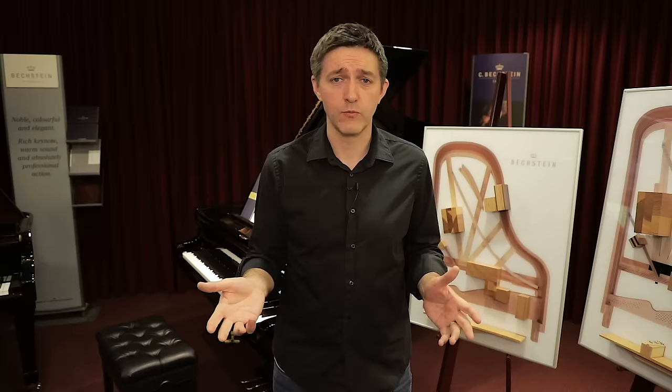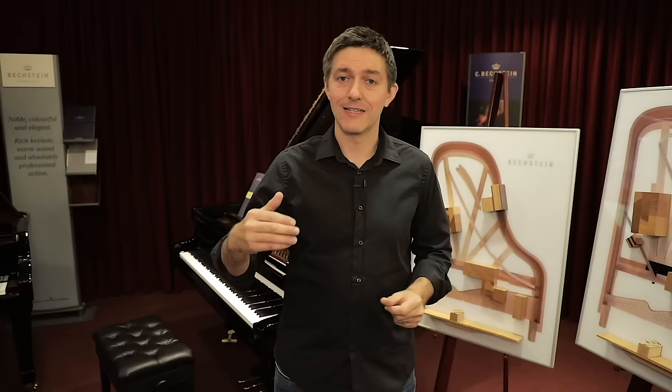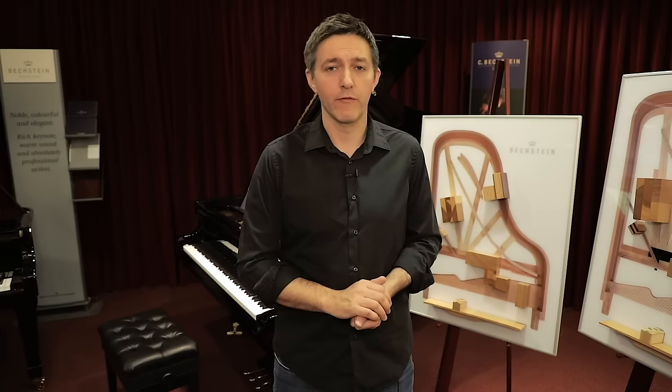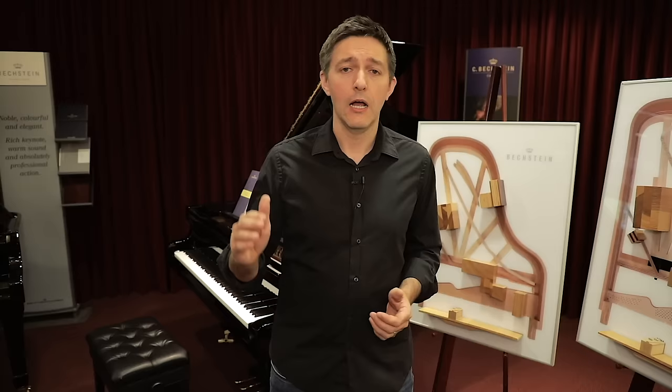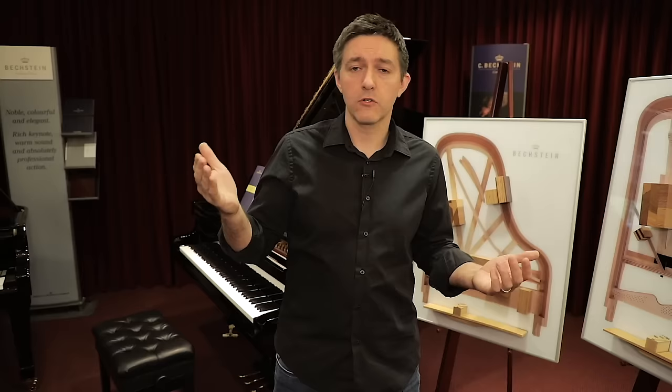Price is the second question you really want to spend time thinking about. Getting into showrooms and sitting down to play a number of price points — without being too scared of falling in love with something — will help educate your ear. My advice to every customer is always: if you can hear the difference, it may be worth it for you; if you can't hear the difference, there's a good chance it's not a good investment. If you can discern it and you can afford it, it may be a really good spend.